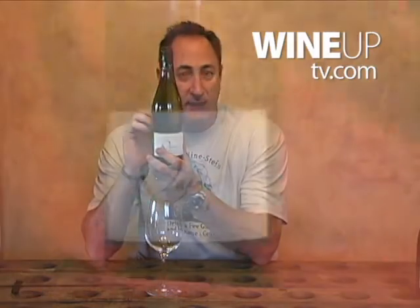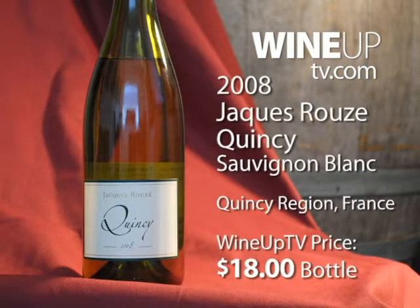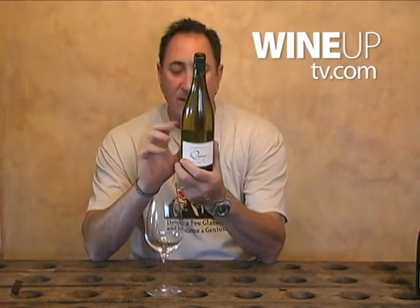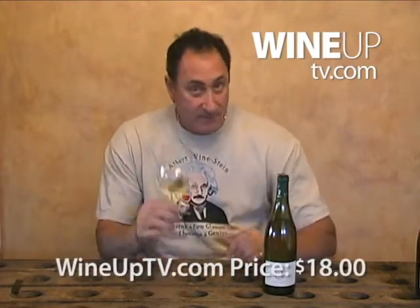So today we're going to have a really interesting wine called Domaine Jacques Ruse — it's a Quincy. This is imported by a company called Galaxy Wine Company. Bob and Matt used to have a wine shop here in Portland, got out of the wine retail business and went into the importing business. Does a great job. This is one of their wines — it's a 100% Sauvignon Blanc from the Appellation Quincy Contrôlée. At $18 a bottle, let's give this a little look.